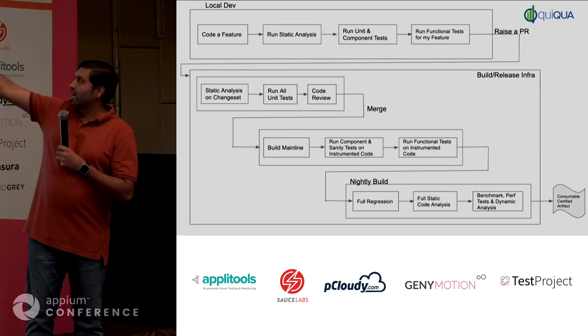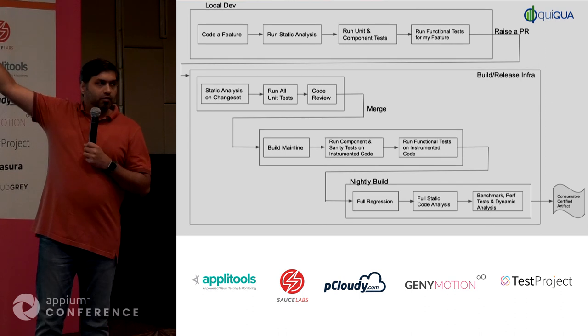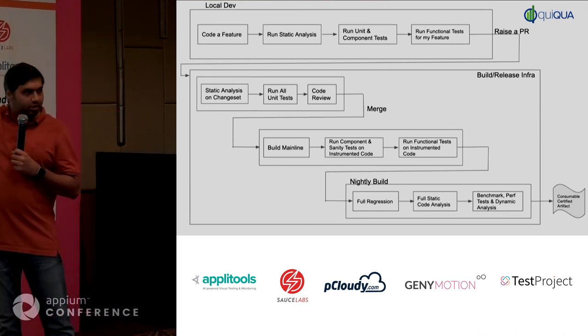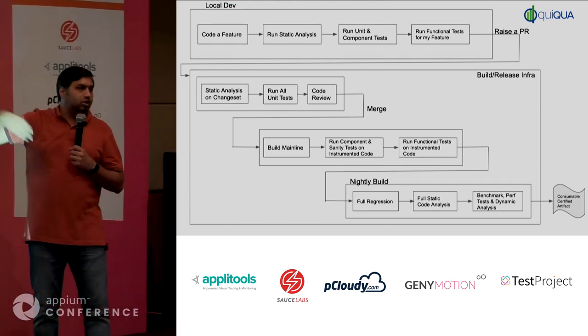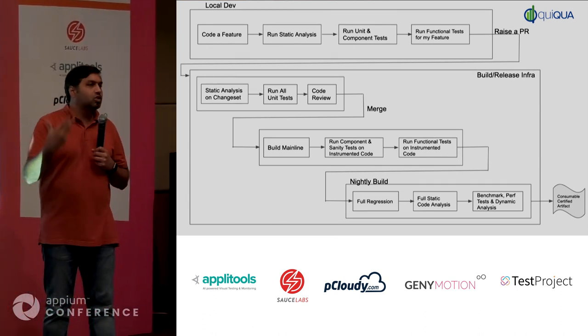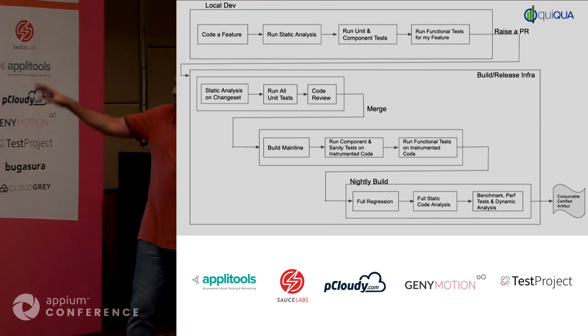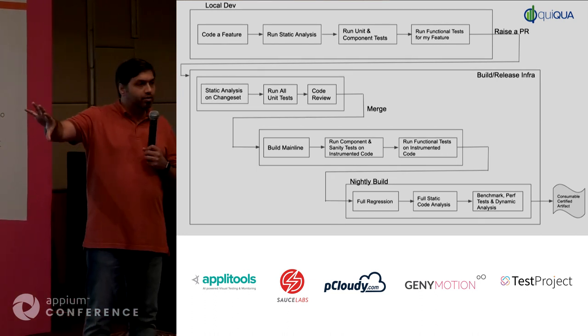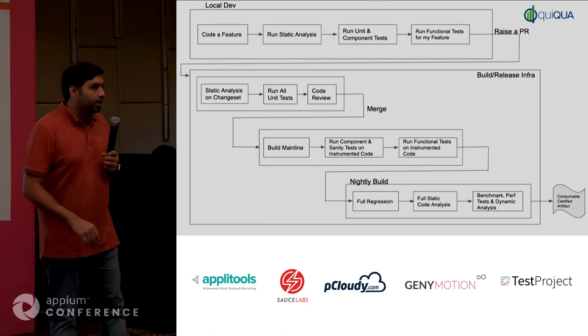A lot of stuff needs to happen on the local dev environment. If they don't do it, then it gets caught on the CI. What you don't want is people just chucking in code with no way to verify quality of incoming code. We want to make sure that whatever is getting into the main branch is always in a deployable state.